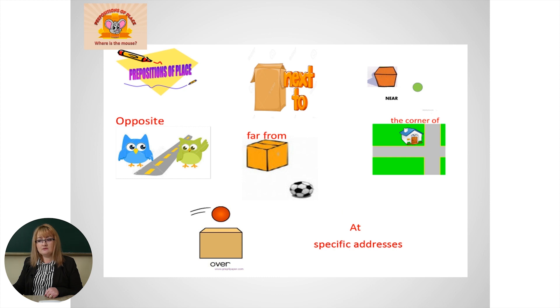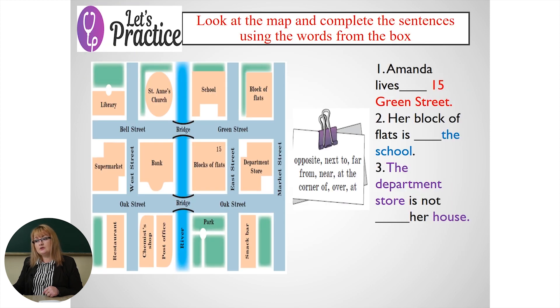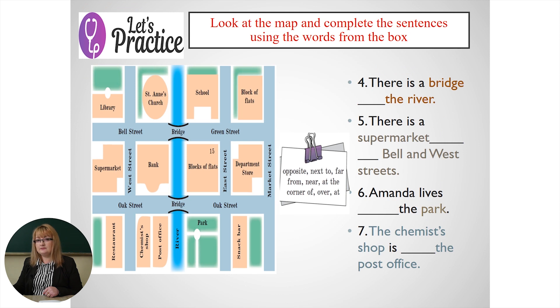Next we have grammar — prepositions of place. But what does it mean? Prepositions of place show where something is: is it next to, or near, or opposite, far from, at the corner of, over, or at — for specific addresses. Also, look at this map that can help you to do this exercise. Ready? Do that. Pause.